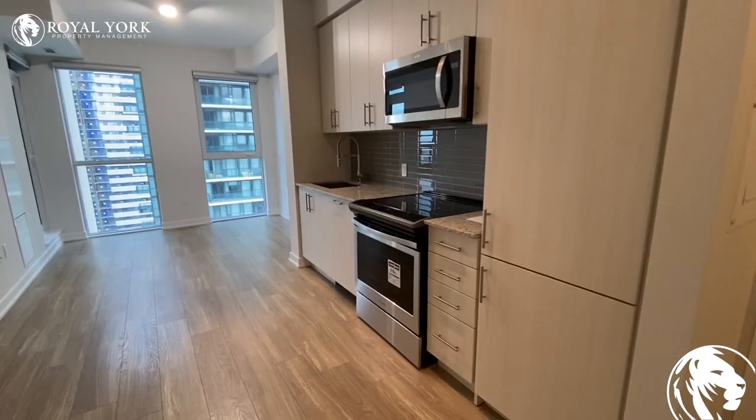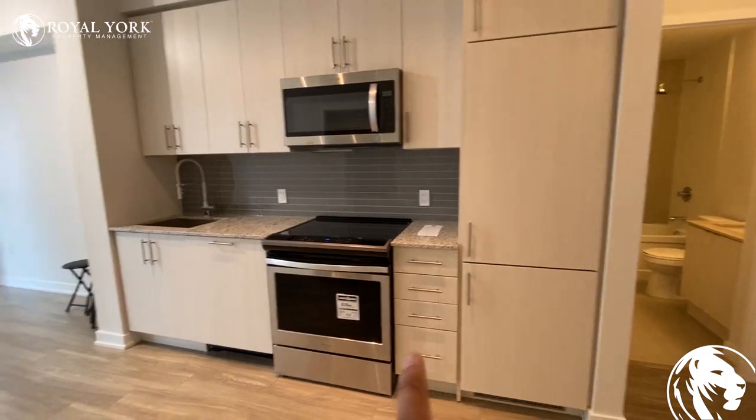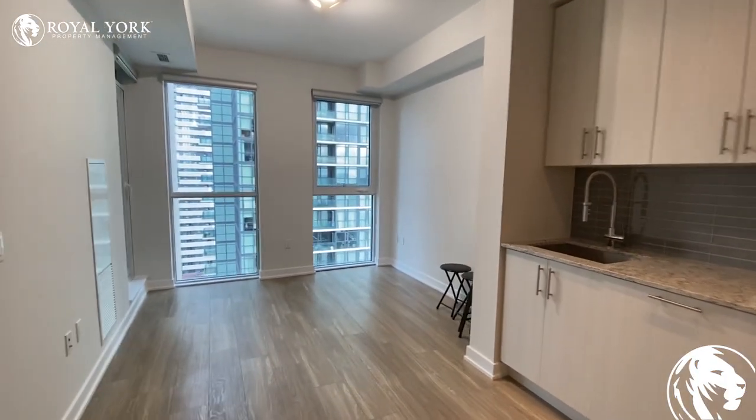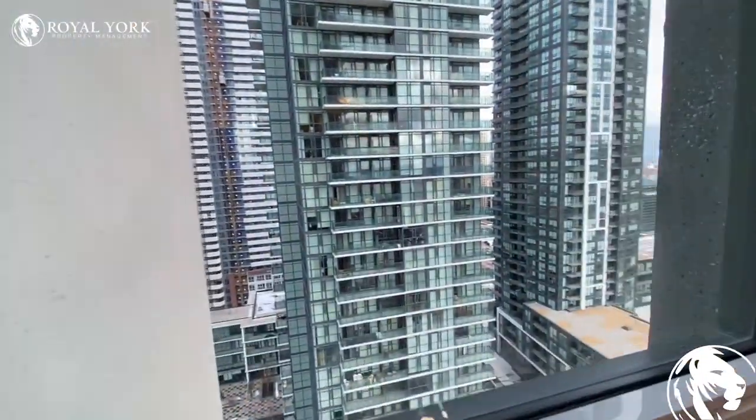In the kitchen, we do have the oven, microwave, fridge over here and the dishwasher over there. Living room.